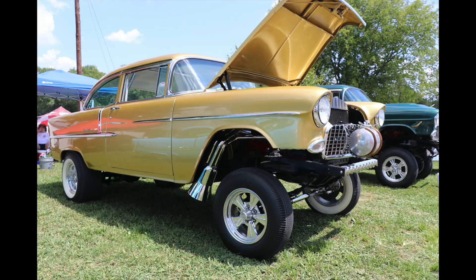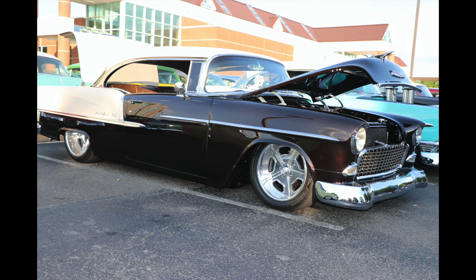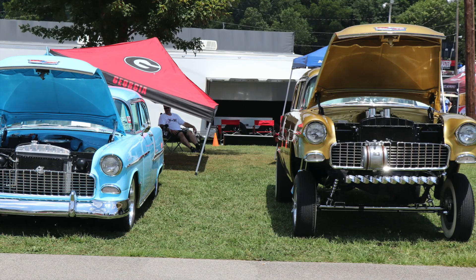And it didn't matter if you liked your Tri-5 served up as a gasser — which I do — or a Restomod type build. They were all represented and represented very well in large quantities. These two showed the unique attitude a 55 Chevy can have, either dropped in the weeds or nose high reaching for the sky. Either way, they're just plain cool.